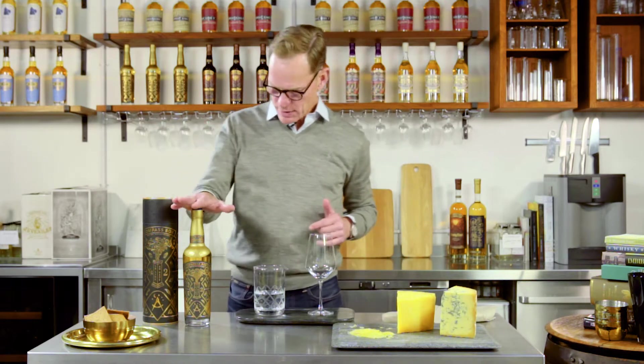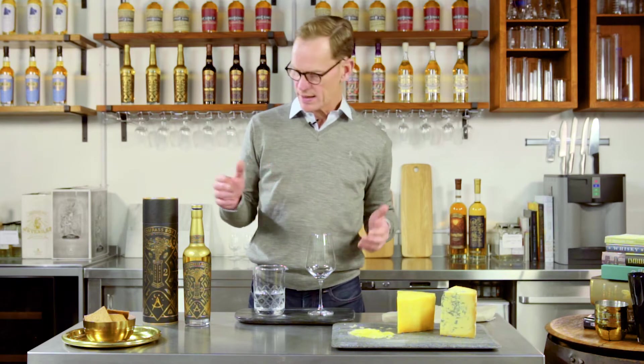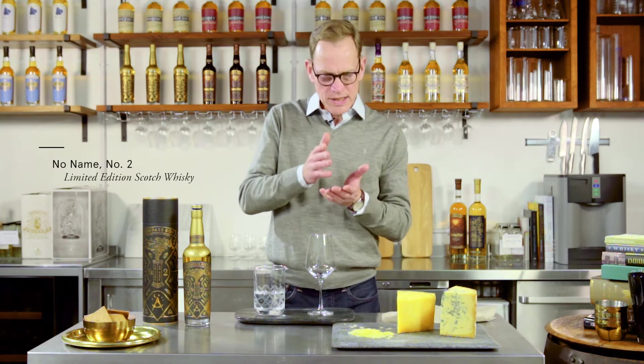We're going to use No Name 2 here. We've got two cheeses that we think work really well in different ways with our limited edition from 2019, No Name 2 — the second in the No Name series of whiskies with very heavy peat profiles.